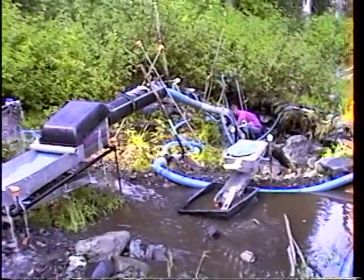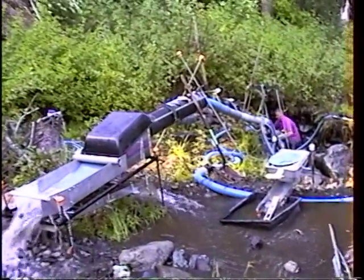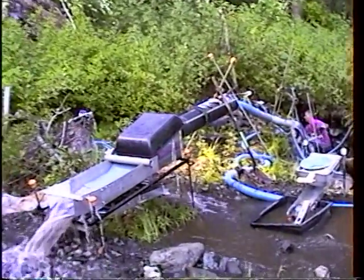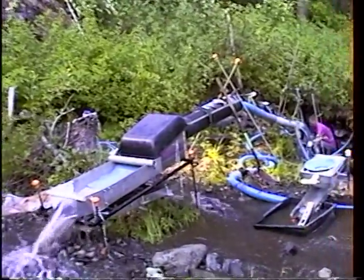Of course when we first start up, like I showed earlier, we have to drain out all that water with the nozzle. It took us about five minutes the first time. And this morning because the hole was so much bigger, it took about ten minutes to get all the water out.